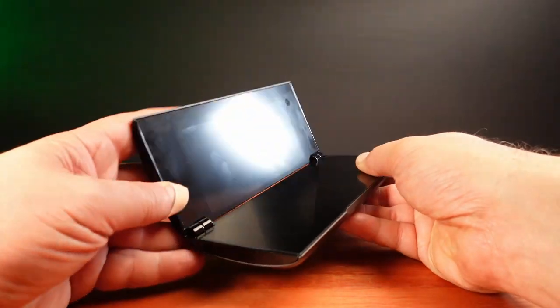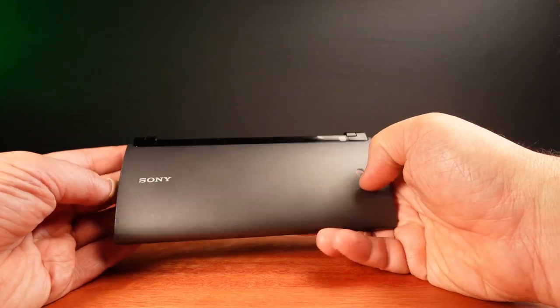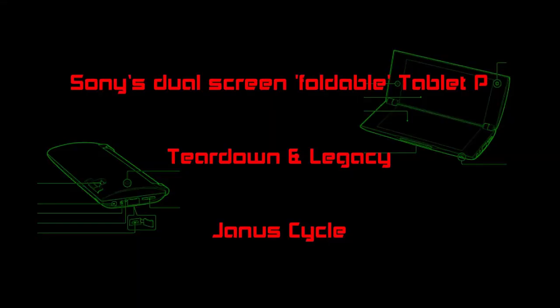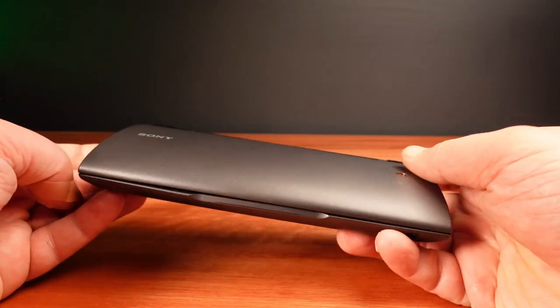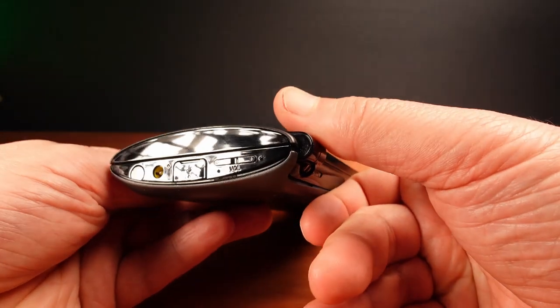In 2011 Sony made a folding tablet. And well, it's not exactly the future I was hoping for. The strange and wonderful Sony Tablet P. What an odd device.